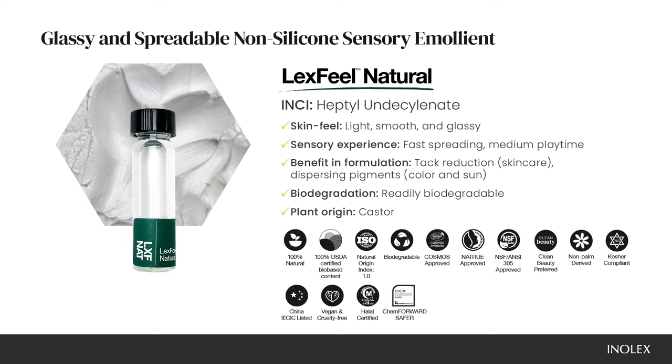Lexfeel Natural is readily biodegradable and made from a single plant source, which is sustainably sourced castor oil. It's certified by the USDA Bio Preferred as 100% bio-based content.